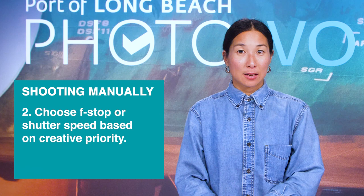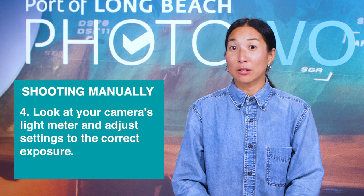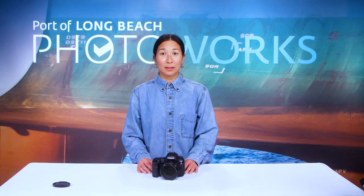Here's a step-by-step guide for shooting manually: First, set your ISO based on the lighting situation. Next, determine whether the f-stop or shutter speed is more of a creative priority for your shot. Choose one and set it to the appropriate value for your vision. Then look at your camera's light meter — is it underexposed or overexposed? Adjust whichever setting you didn't set first until the light meter reads correctly exposed. Finally, ask yourself: can I shoot at this shutter speed handheld and still capture a sharp image? If not, can I use a tripod? And will a longer shutter speed create unwanted motion blur if my subject is moving?